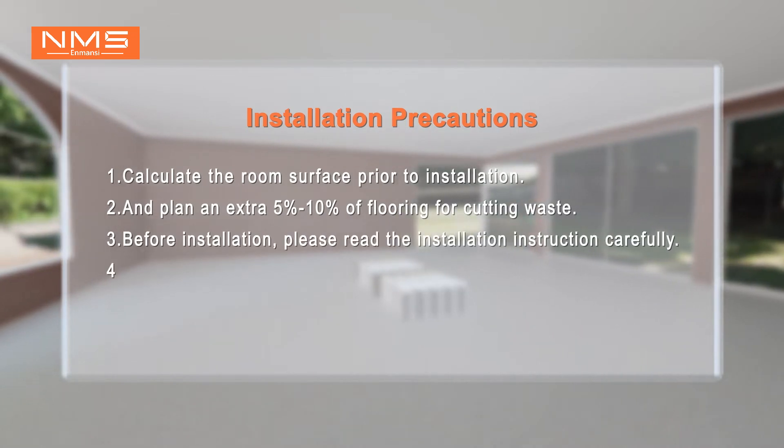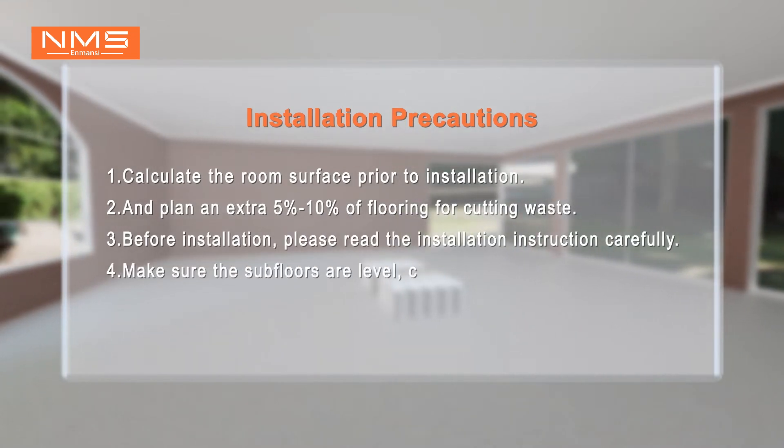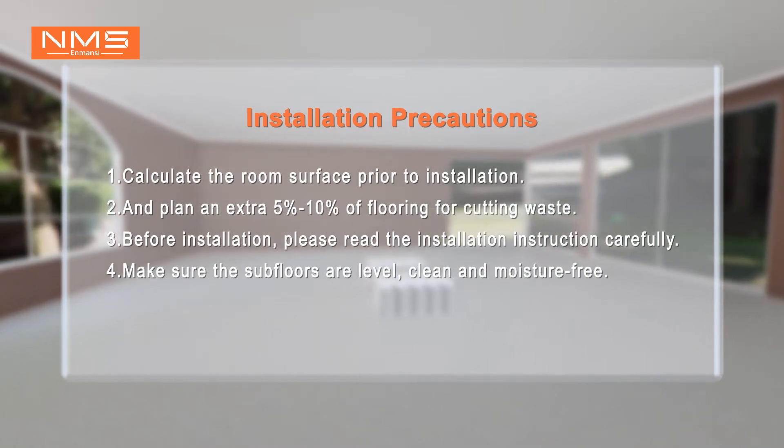Before installation, please read the installation instructions carefully. Make sure the subfloors are level, clean, and moisture-free.